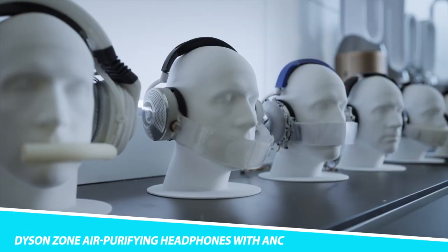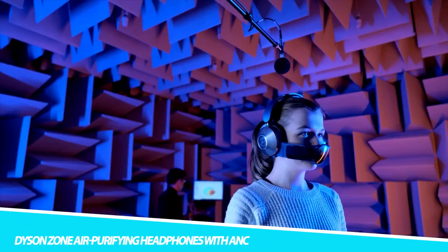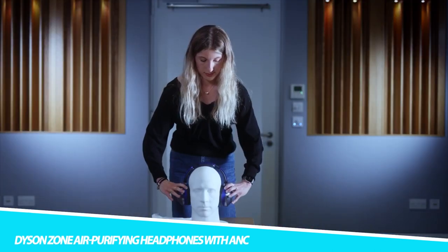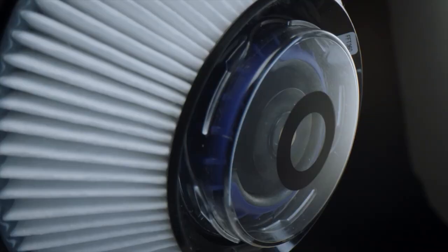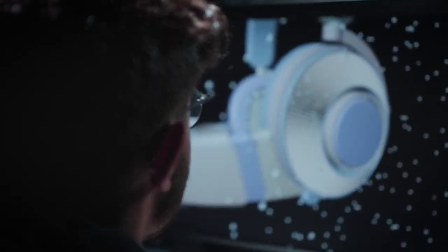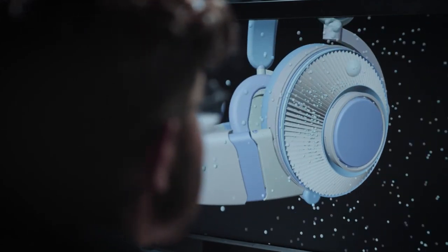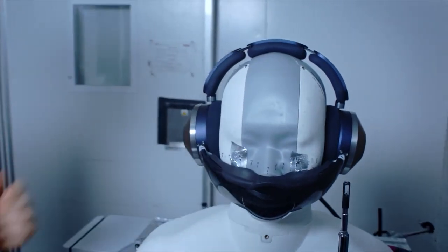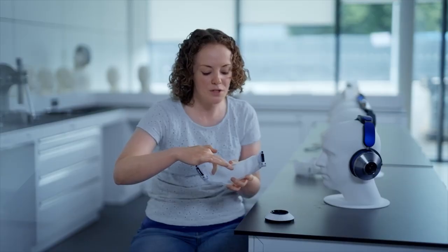The Dyson Zone Air Purifying Headphones with ANC ensure you breathe healthy air in the city. Over a decade in the making, this gadget combines noise-canceling headphones with a wearable air purifier that sends clean air to your nose and mouth, tackling air and noise pollution simultaneously. Featuring a two-stage purification system, it can filter city fumes and pollutants, letting you inhale purified air anywhere.